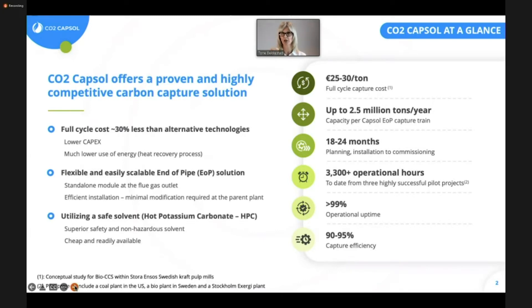Keeping the energy costs down will help us reduce the costs for carbon capture, and this is where our technology comes in. Since we manage to keep most of the energy that is used for the carbon capture process within our system, this results in lower energy consumption and hence lower energy costs, which in turn results in lower OPEX than comparable technologies. It's a flexible and scalable solution.